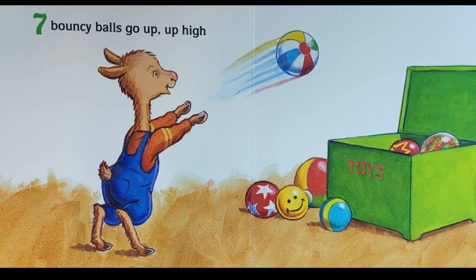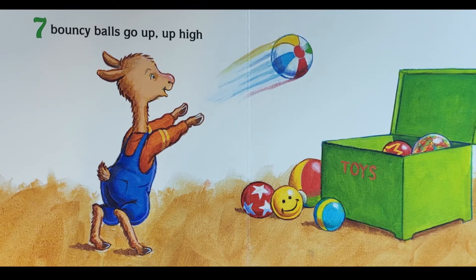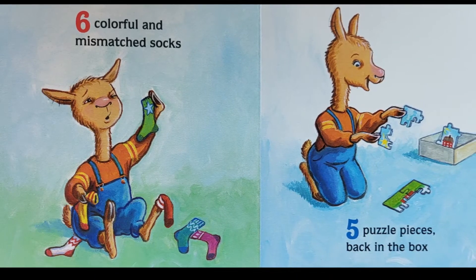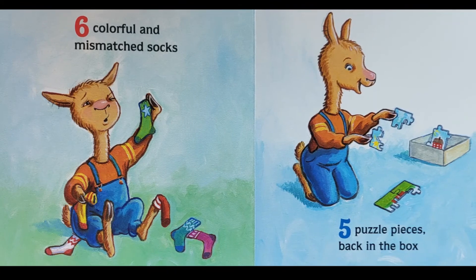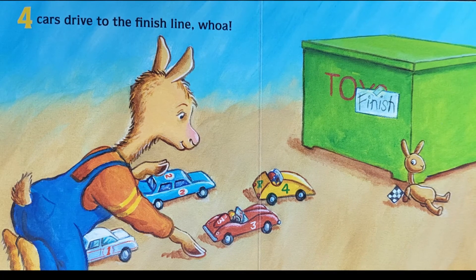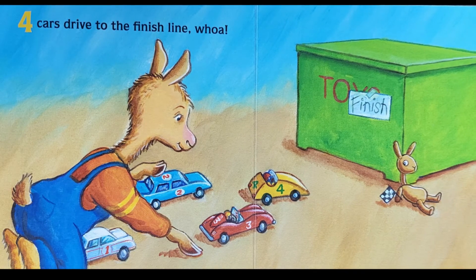...bouncy balls go up, up high. Six colorful and mismatched socks. Five puzzle pieces back in the box. Four cars drive to the finish line.